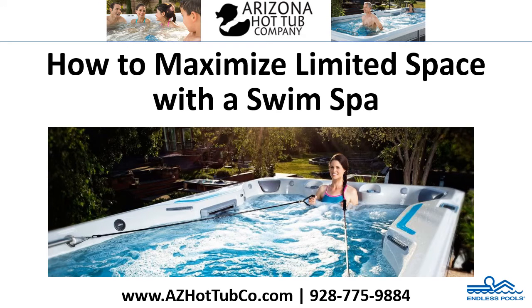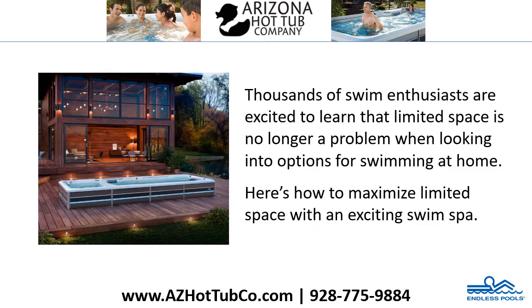How to maximize limited space with a swim spa. Thousands of swim enthusiasts are excited to learn that limited space is no longer a problem when looking into options for swimming at home. Here's how to maximize limited space with an exciting swim spa.